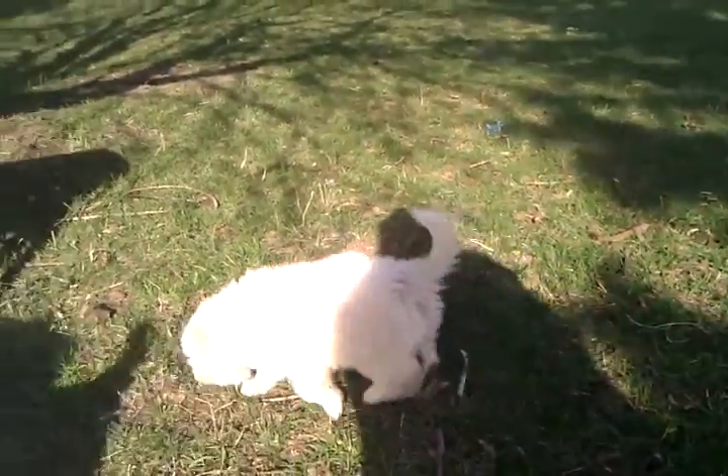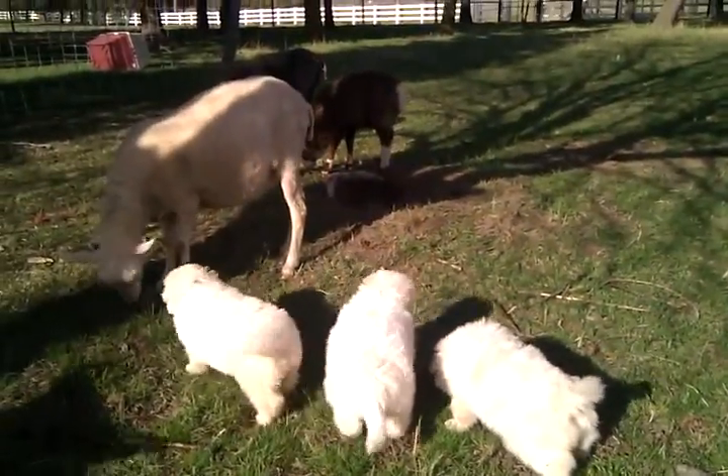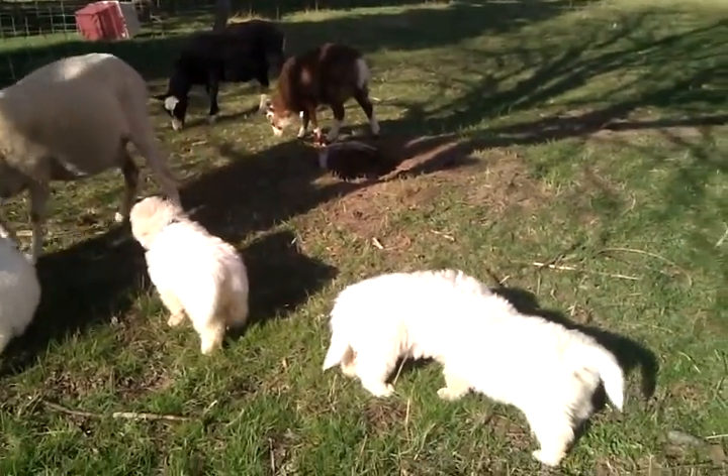Good girl. Are you going to go join your littermates in checking out the sheep? Don't forget that sheep is bigger than you are, and always, always will be.